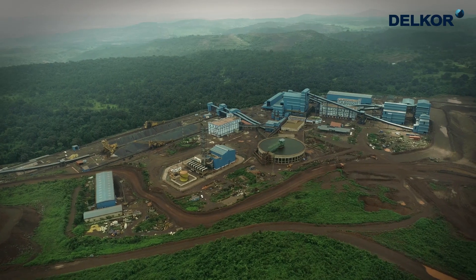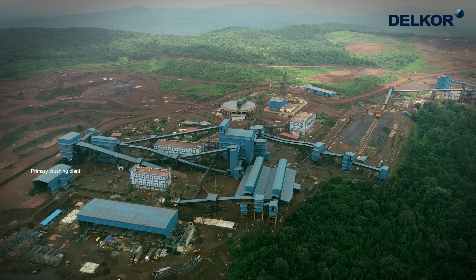This plant fulfills Tata Steel's strategic needs to meet the enhanced steel production in future. The prime objective of the plant is to lower alumina and silica content in the run of mine ore.